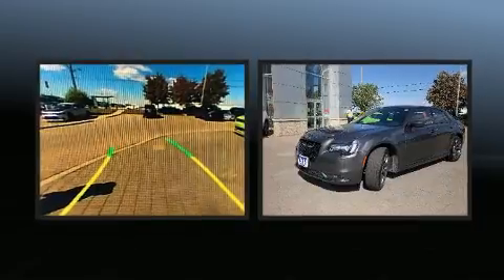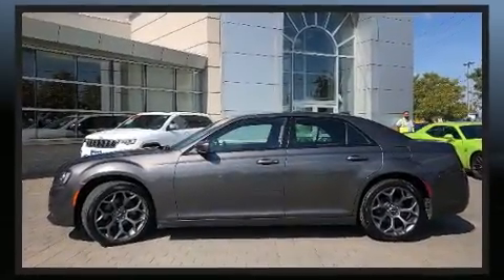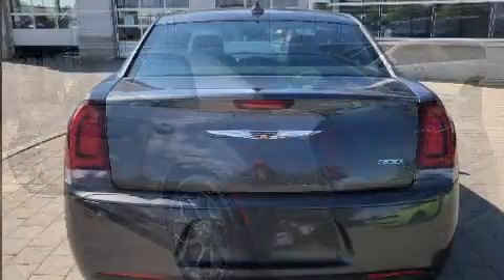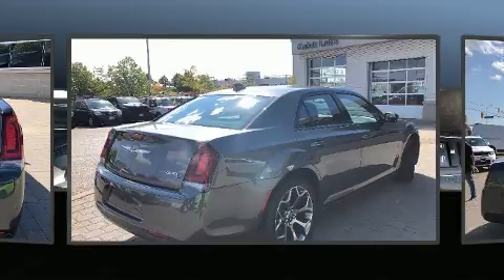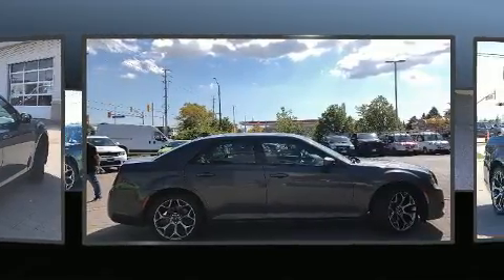Chrysler infused the interior with top-shelf amenities such as a tachometer, a built-in garage door transmitter, a power seat, heated seats, fully automatic headlights, and remote keyless entry. Features such as automatic climate control and leather upholstery prove that economical transportation does not need to be sparsely equipped.